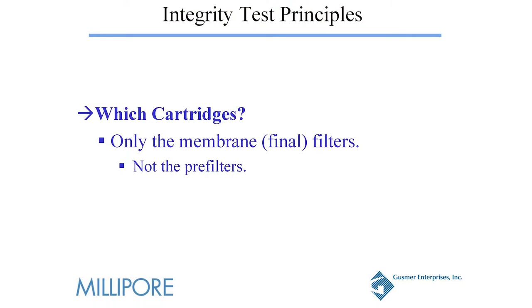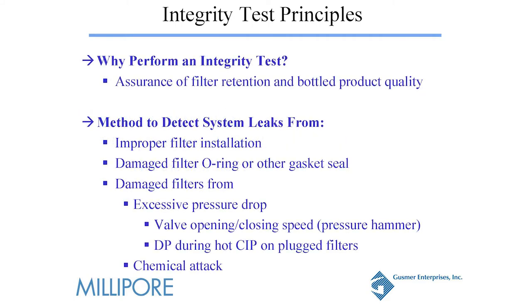Only the final filters are the filters that we are going to integrity test. Why do we integrity test? The membranes themselves come from Millipore and have been tested at least three times before they leave that facility, so they know these membranes are integral. However, things happen when we're shipping them — UPS drives a forklift through one of the boxes, drops the box, it cracks the end of the membrane. You never know.